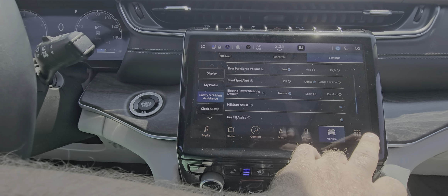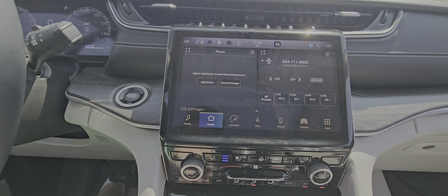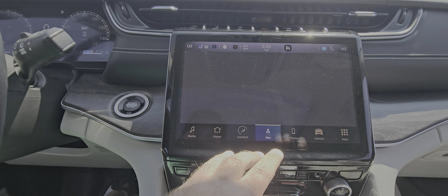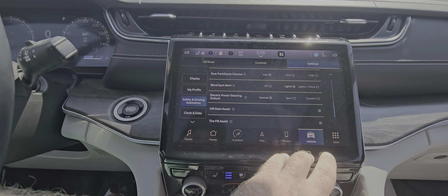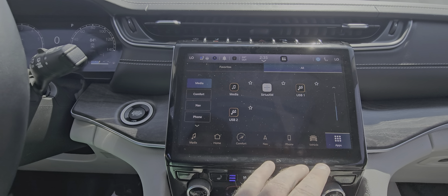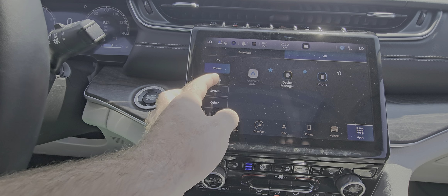It's got seat vibration alerts, blind spot alert — really about everything possible. On the home screen you've got phone pairing, audio, and all your AC controls through the dash. You've got the nav screen, phone options, vehicle options. It's got several apps available — Bluetooth, AM/FM, USB. You've also got all your comfort and seating settings, nav, phone — it's just a really nice setup.